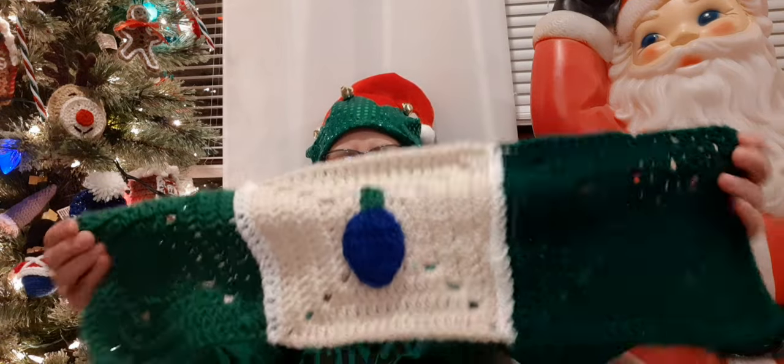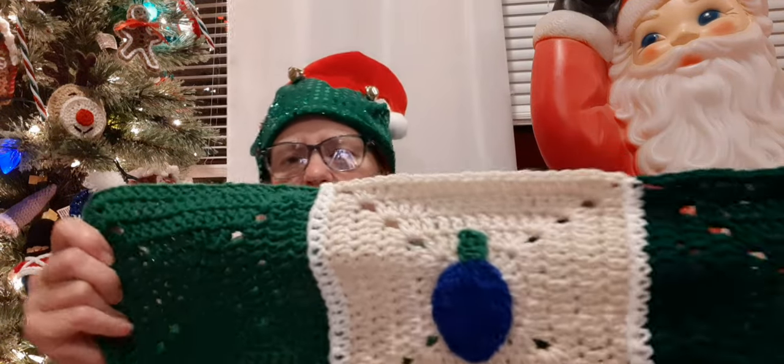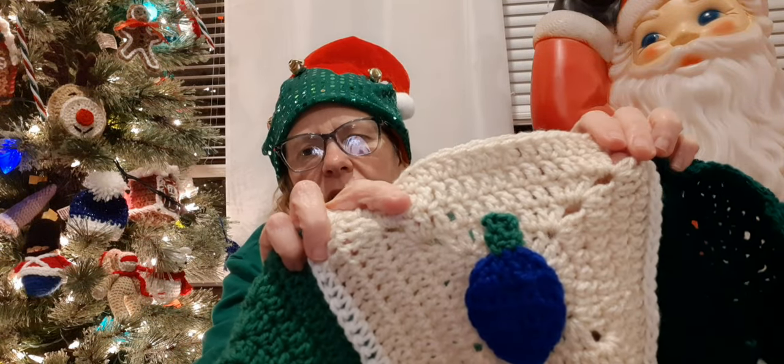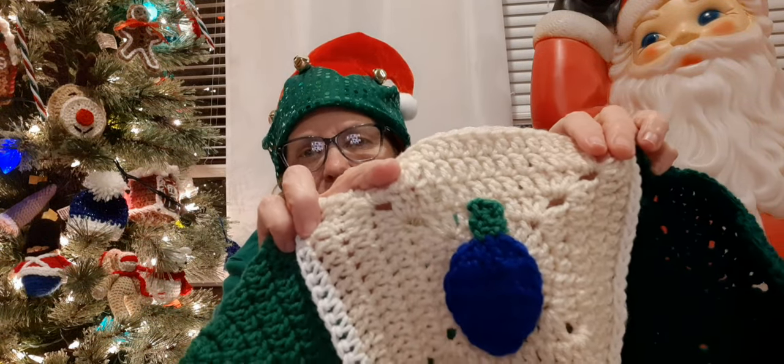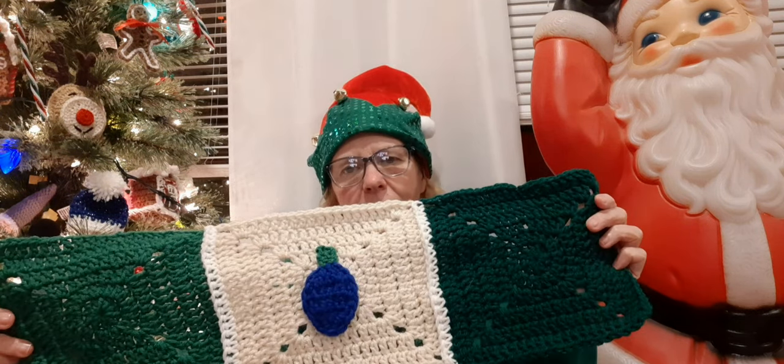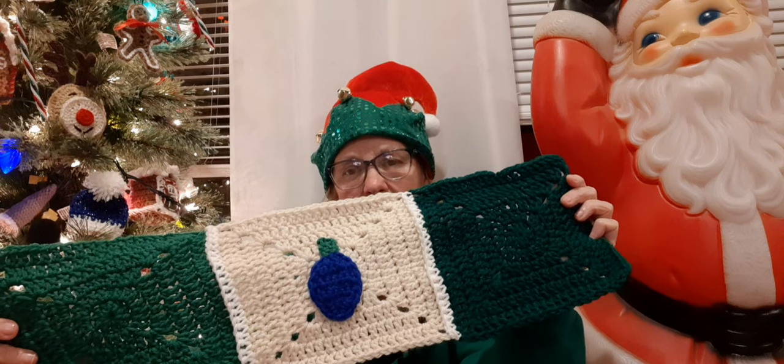Now the next one is my baby blanket — it's a Christmas blanket by Maria's Blue Crayon, and I'm going to turn it into a baby blanket. Yesterday I showed you the Christmas light by Jada and Stitches, and she does have a video tutorial on it. I got it all together last night and I think this might be row four or five I'm starting.